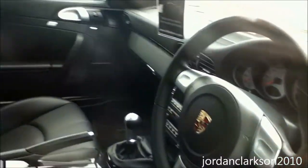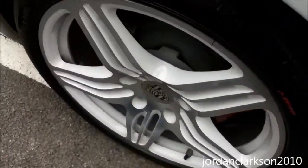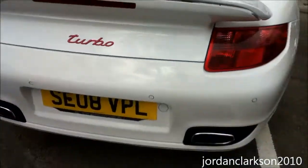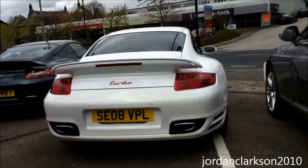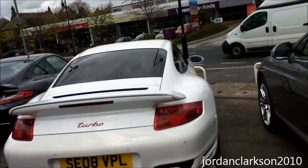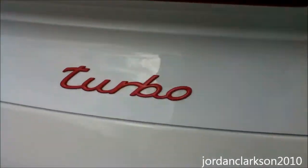A gorgeous interior — love all Porsches. Very smart interior, lovely wheels. And the fat squat stance at the back just looks great.